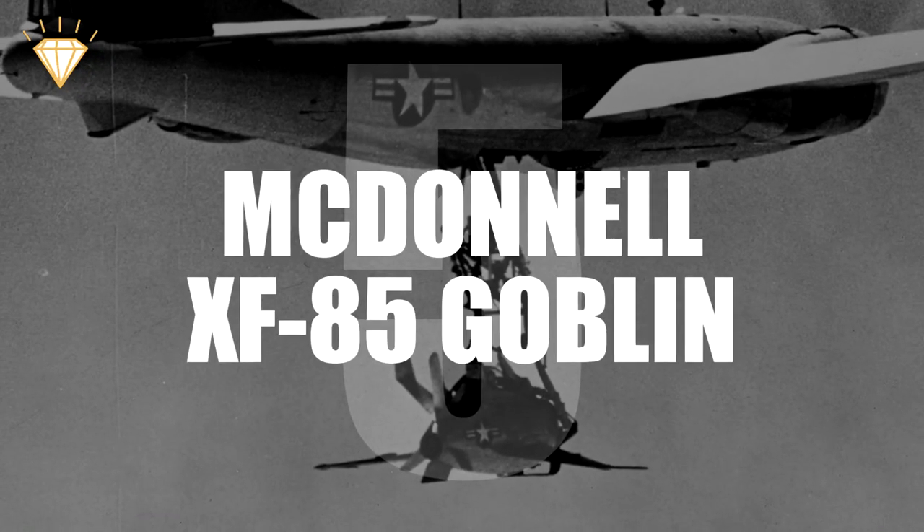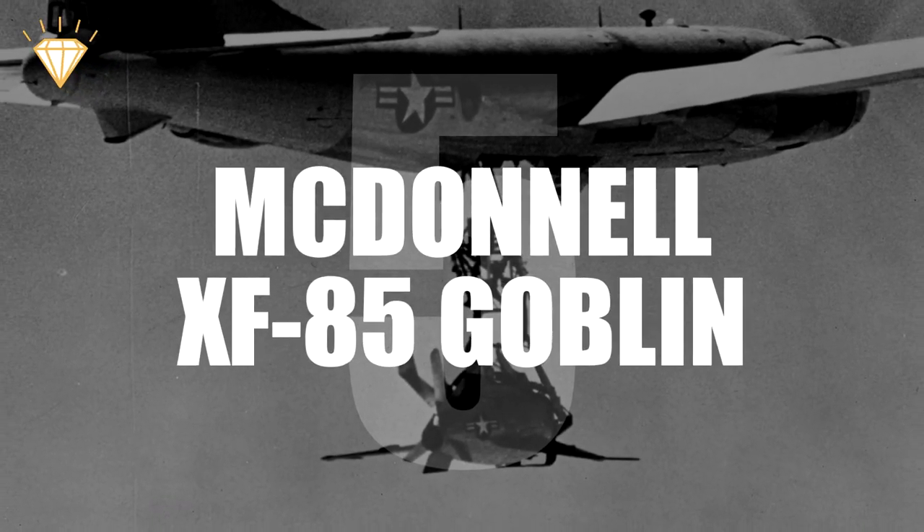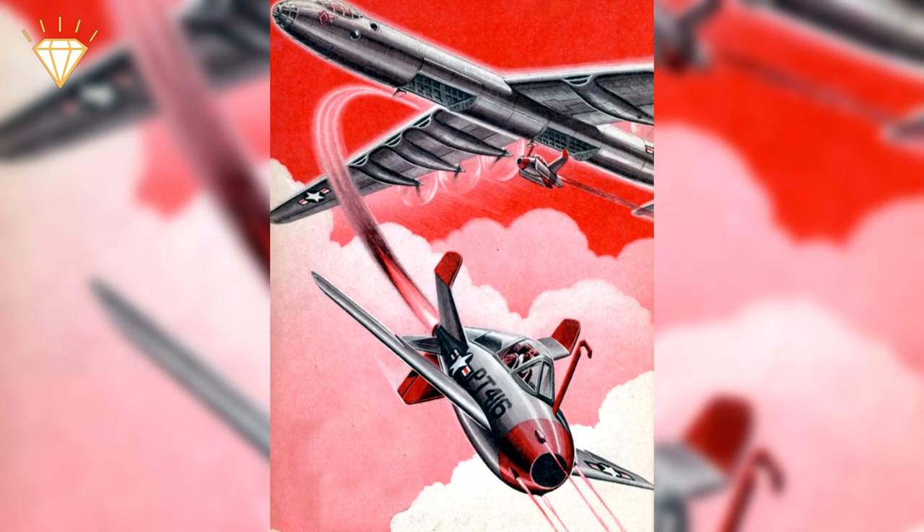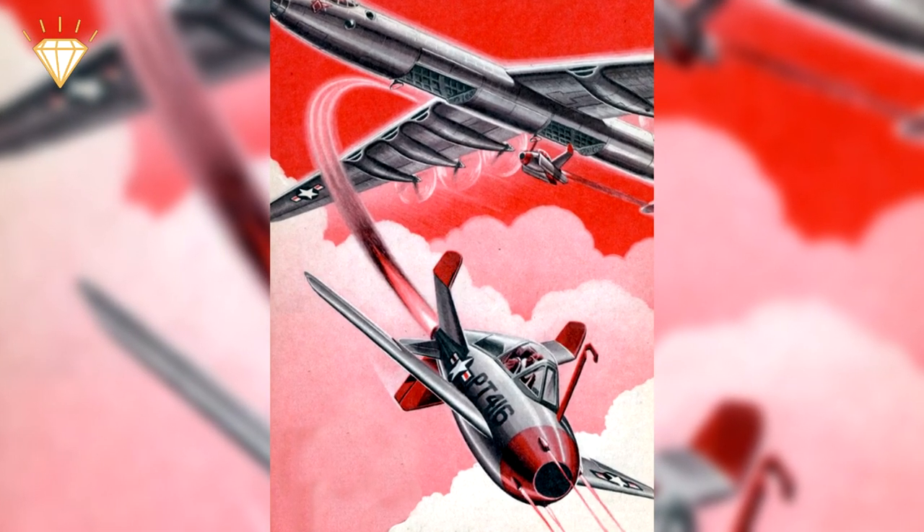Number 5: McDonnell XF-85 Goblin. I suppose this one is more comical than ugly — comical in aesthetics, it looks like it came out of a cartoon. Comical in concept, it was supposed to be attached to bomber planes, able to detach and defend against enemy fighters, and then reattach afterwards. And comical in design, it had no landing gear. Out of 7 attempted flights, the Goblin only reattached successfully on 3, and the pilot was forced to belly land on the other 4. Even worse, the enemy fighter planes were faster and more maneuverable than the Goblin.